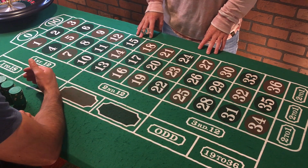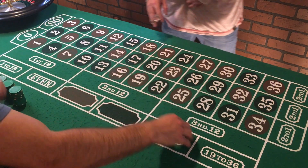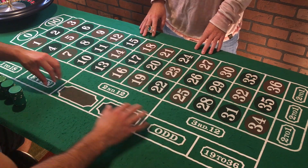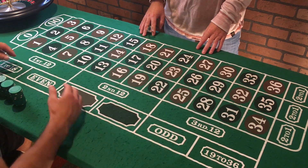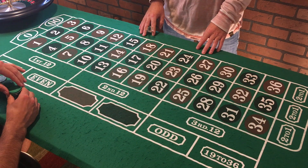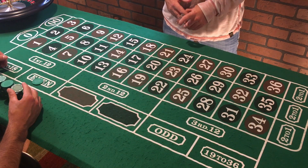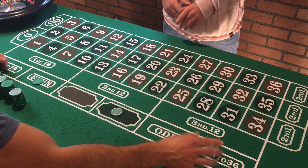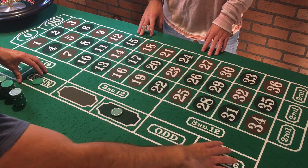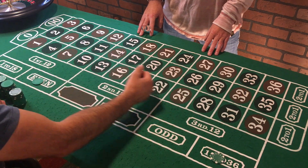We are gonna martingale all the one-to-one bets — the one-to-ones being this column here: so 1 to 18 or 19 to 36, even or odd, and black or red. These are all one-to-ones. I have a $500 buy-in and I'm betting five-dollar chips. I'm gonna do five dollars on even, five dollars on black, and five dollars on 19 to 36, all martingaled at the same time.